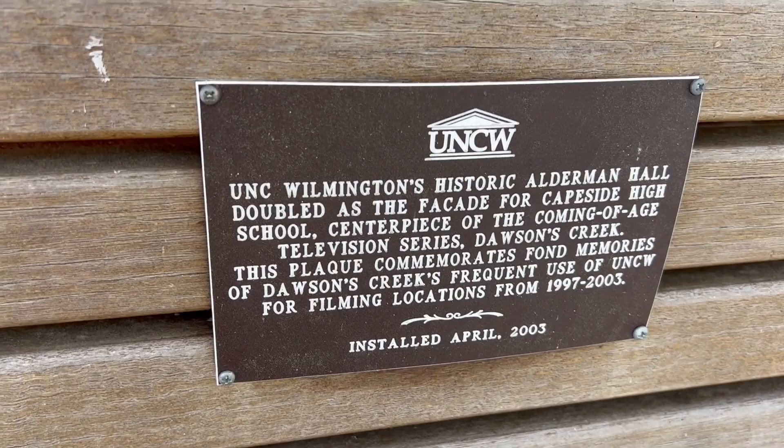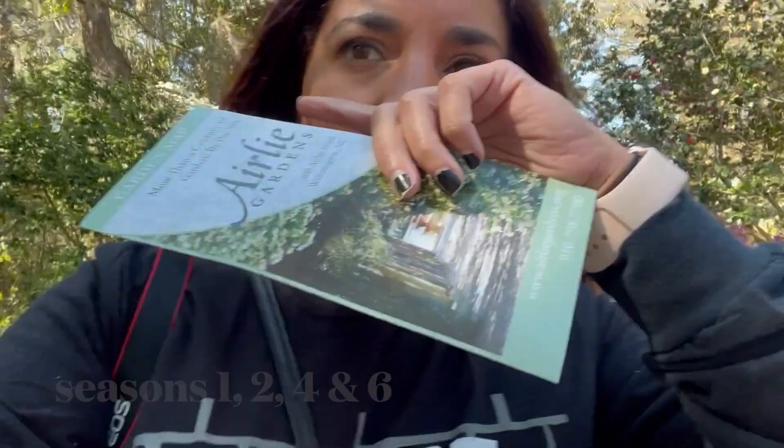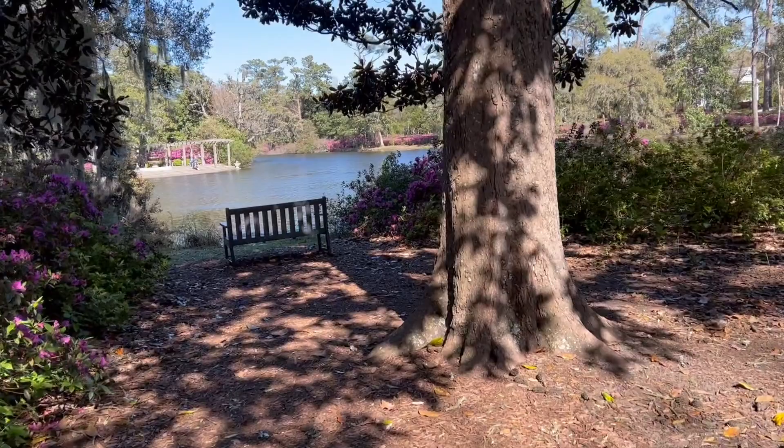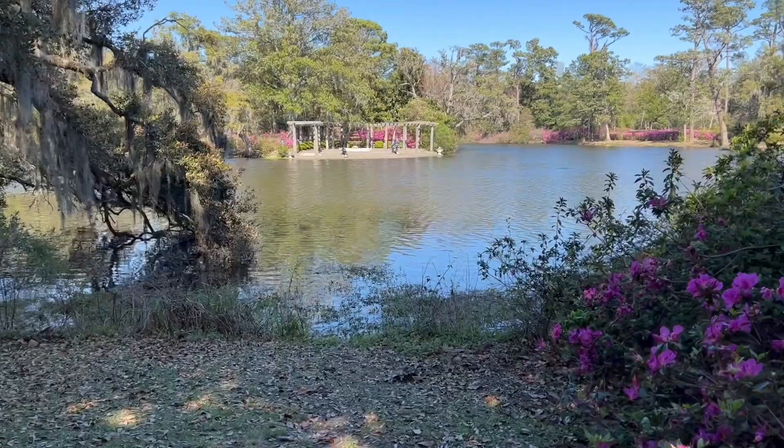Right now I'm in Arleigh Gardens, and a scene — or maybe two scenes — from Dawson's Creek filmed here. I'm going to try to find the actual spots. Right over there across the way, that is where scenes from Dawson's Creek were filmed. I'll make my way over there, but I feel like there are a couple shots where you get the view from over here as well. So that's cool — very nice.